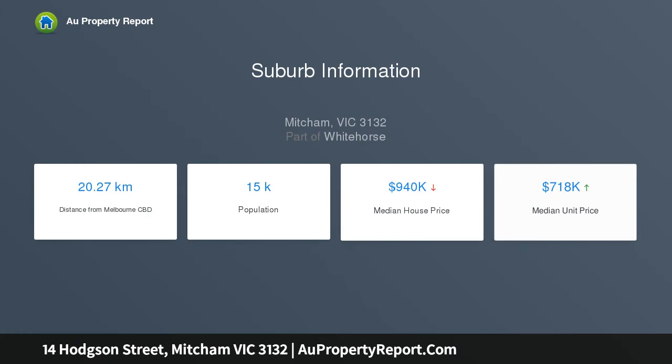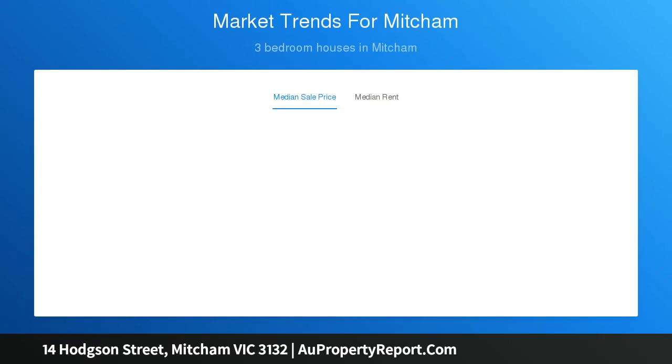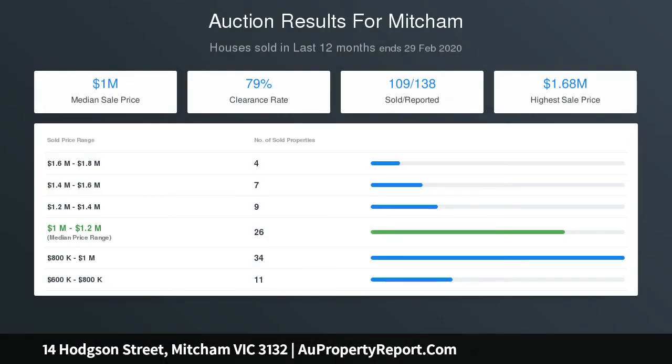...the expansive family room, which has soaring five-meter ceilings, along with fabulous natural light and a warming wood fireplace. Just next door is the well-appointed kitchen with stainless steel appliances, including an LG dishwasher, and a casual meals area.